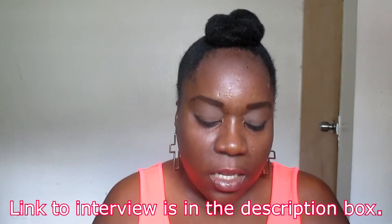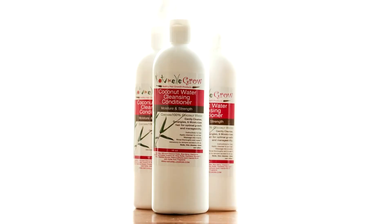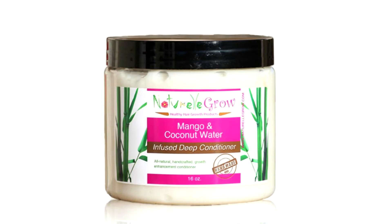For this wash day I tried out two new products, both from the brand Natural Grow. They sent me products after I did an interview with the owner, Renee — she's a really nice lady. They use natural products in all of their hair products. They sent me the coconut water cleansing conditioner and also the mango and coconut water infused deep conditioner. I can't really show you the labels because I got them wet and the labels started to bleed.